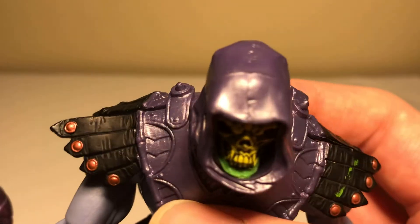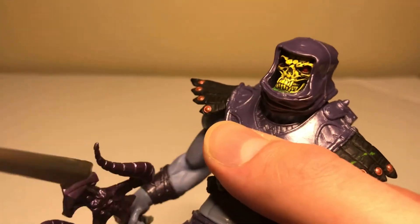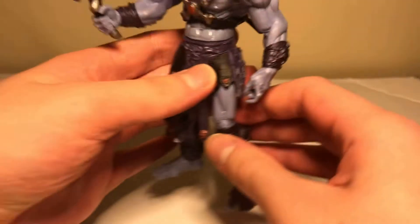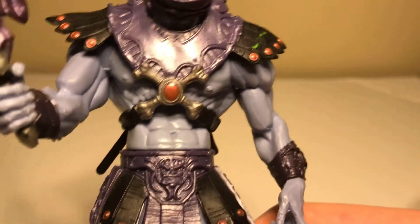His sword is articulated right here. You can see Skeletor has a button right here. See, you see they're the same size? You see he has the hawk wings right here. I like the skull on his sword. He has the crossbones right here too.